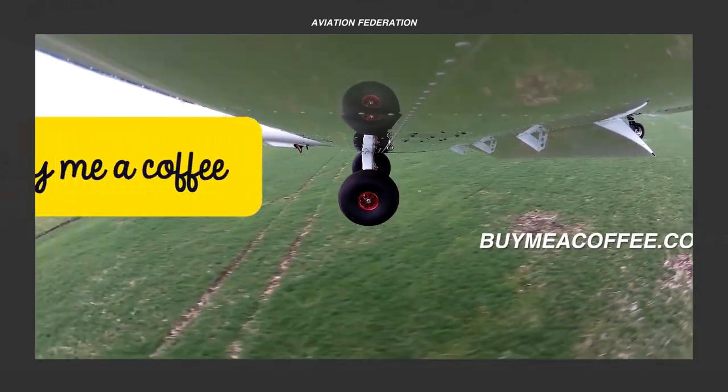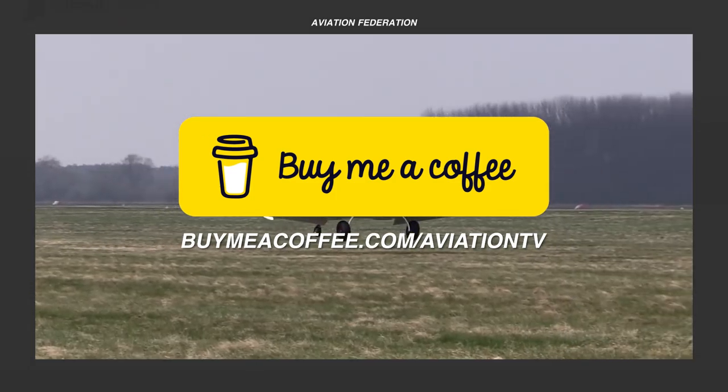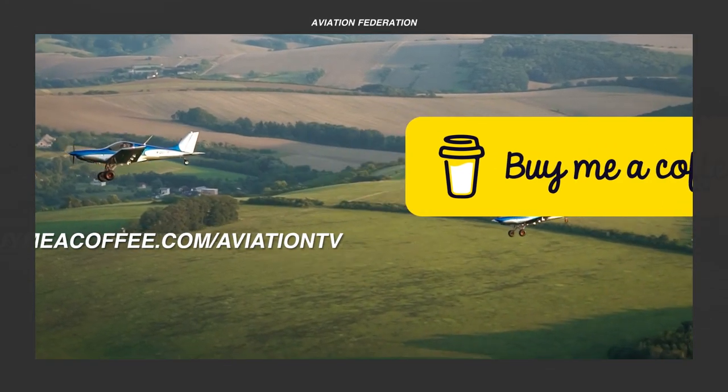Before we look at the rest of the video, don't forget to check out the link on screen or click the link in the description box below. Your support will absolutely help us grow and bring you more weekly content.